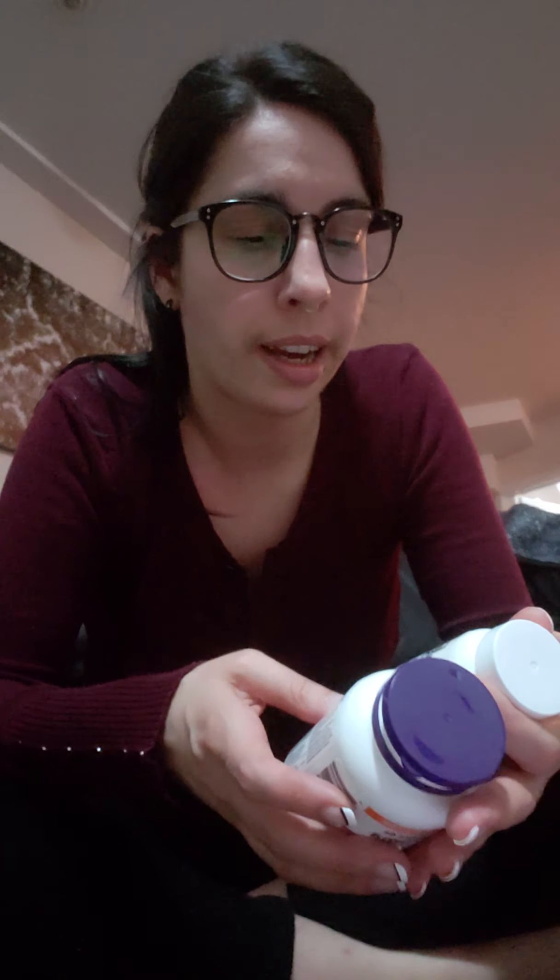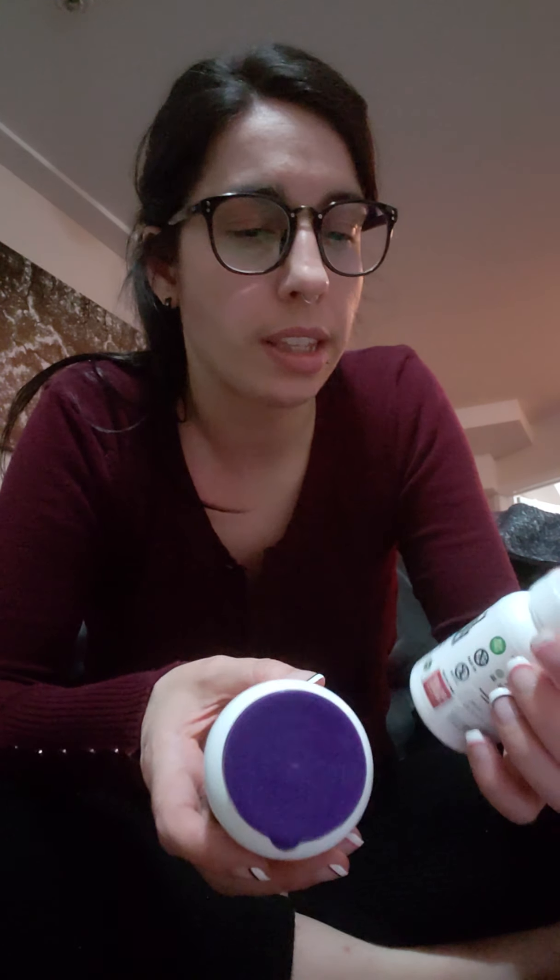I do currently have a cocktail of supplements that I take every day. I have a bit of a — I feel it's self-diagnosed, and I don't recommend you do this; I recommend getting blood work to make sure — but I have a bit of a hormone imbalance, I guess.